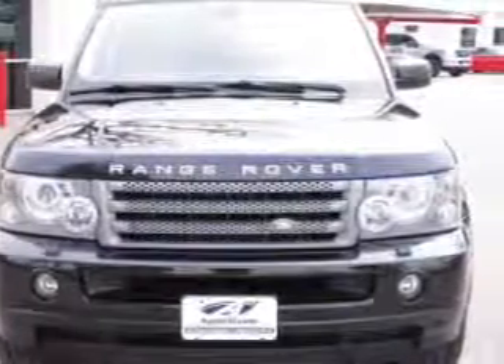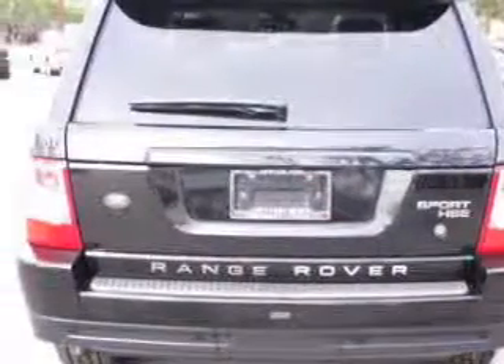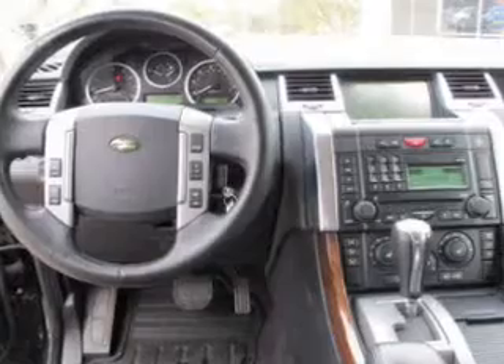Heated seats make cold weather driving more endurable. Enjoy the comfort of dual temperature controls. Let the sun shine in with a sunroof. Our website offers more information on all of our vehicles. Call us today to start test driving.